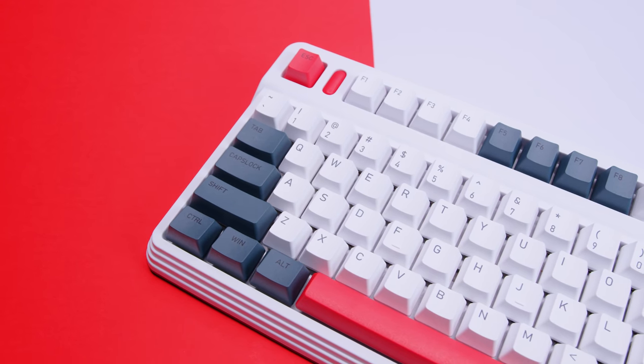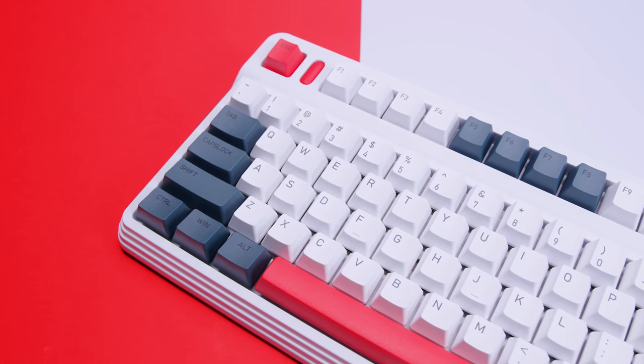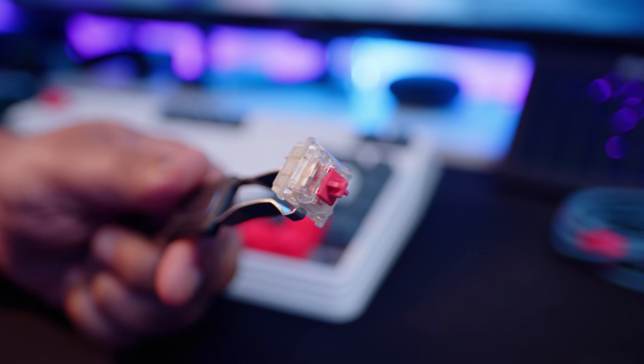The casing is made from ABS plastic, but the top plate appears to be metal, probably aluminium. It's got hot-swappable switches and is compatible with Cherry and Gateron switches. The switches in the one I received are Cherry Pinks — they're kind of a mix between Reds and Speed Silvers.